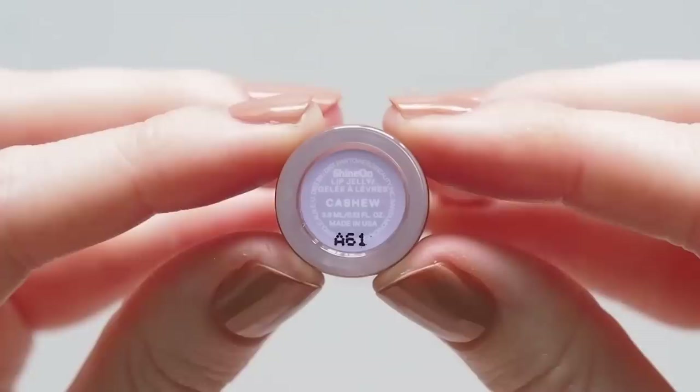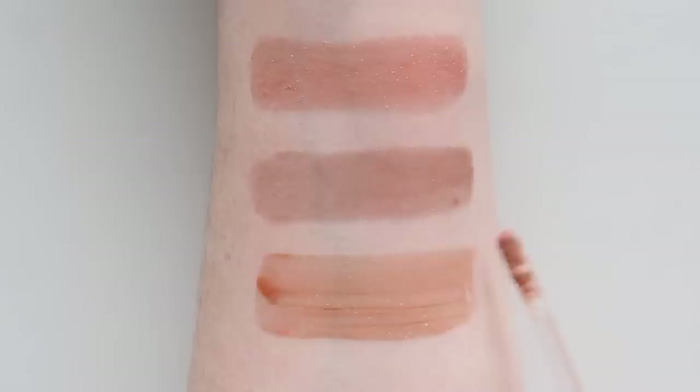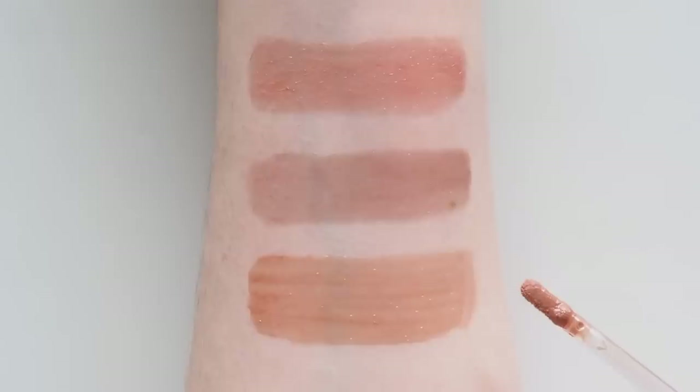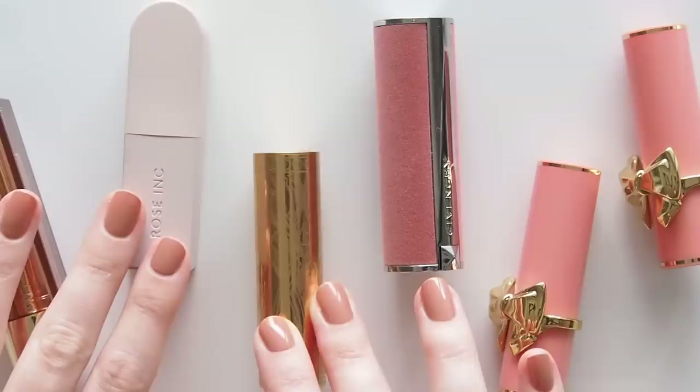So many of you rave about Tower 28's Shine On Lip Jelly Gloss so I figured it was finally time I tried it. I've seen Jamie Page talk about Cashew a lot — a semi-sheer, milky, rosy brown. It does feel fantastic: a very light, slippy, silky texture, not sticky at all. A great natural caramel colour, not too brown or too rosy. It reminds me of a slightly thicker lip oil texture. Maybe Kosas Wet Lip Oil Glosses would be the closest thing? Let me know what you think.